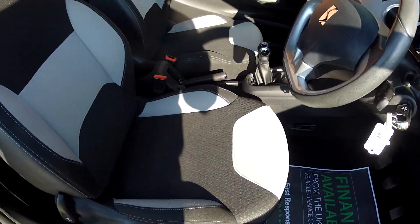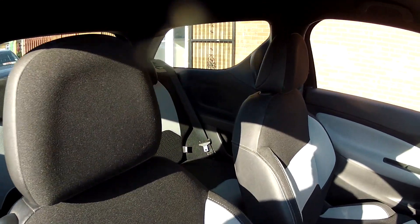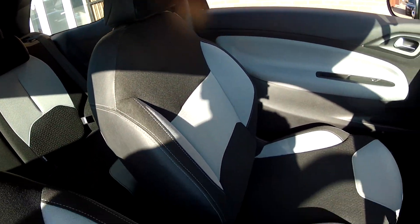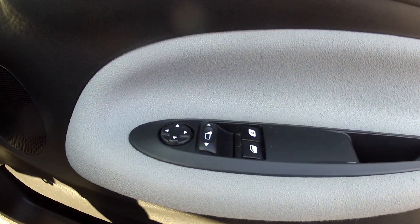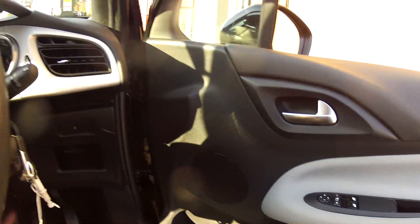The interior specification is very smart, all finished in this charcoal and grey cloth upholstery. Very comfortable and in lovely condition. The general specification is very good — we've got electric mirrors and electric door mirrors.